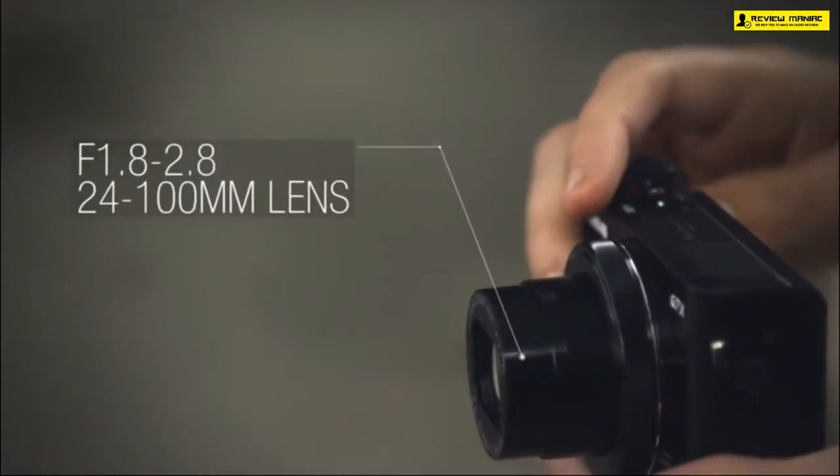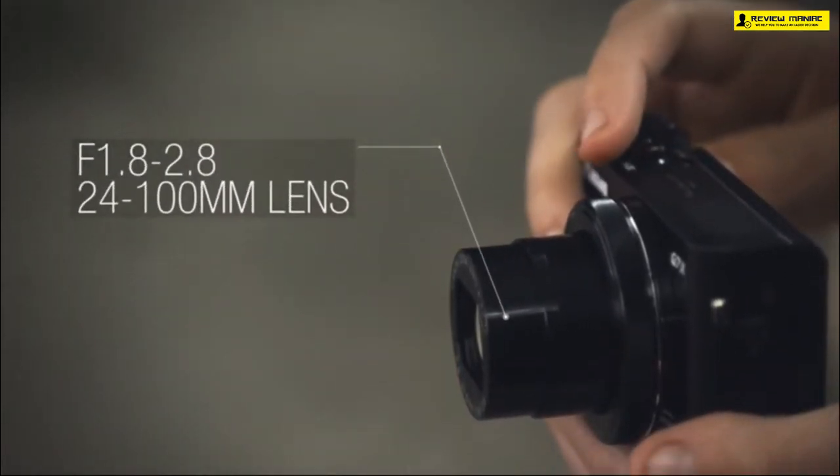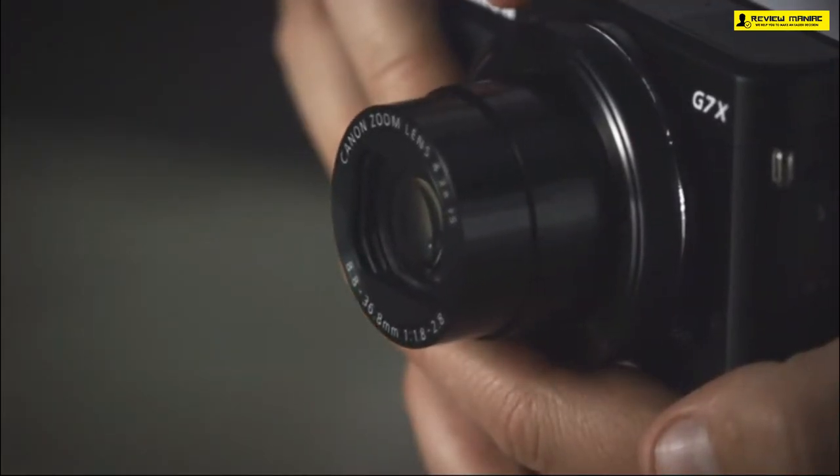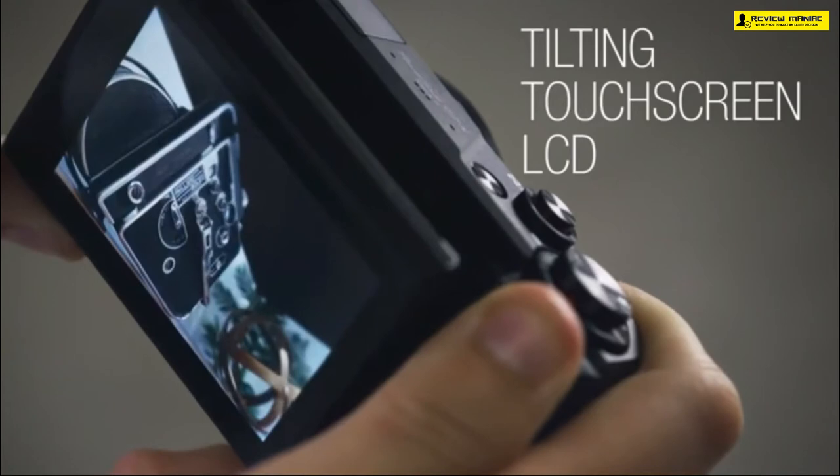You get a total of four rotary dials on the camera. One is a mode dial, under which you will see an exposure compensation dial. Then there is a ring or dial around the lens that could be used to control various functions, and then there is the last dial on the backplate.